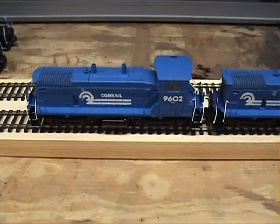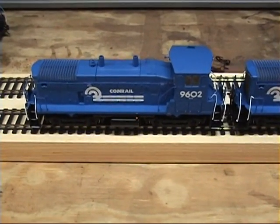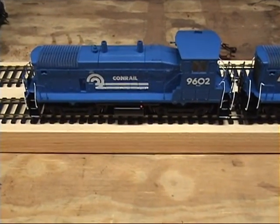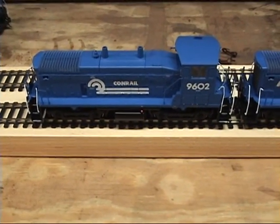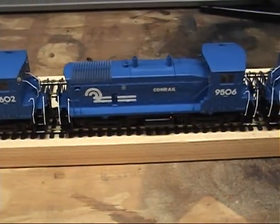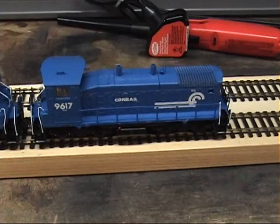Here are my three Athearn SW1500s. I've shown them in a previous video a couple years ago, but they've been stored for probably two years now except for this one here that you've seen.